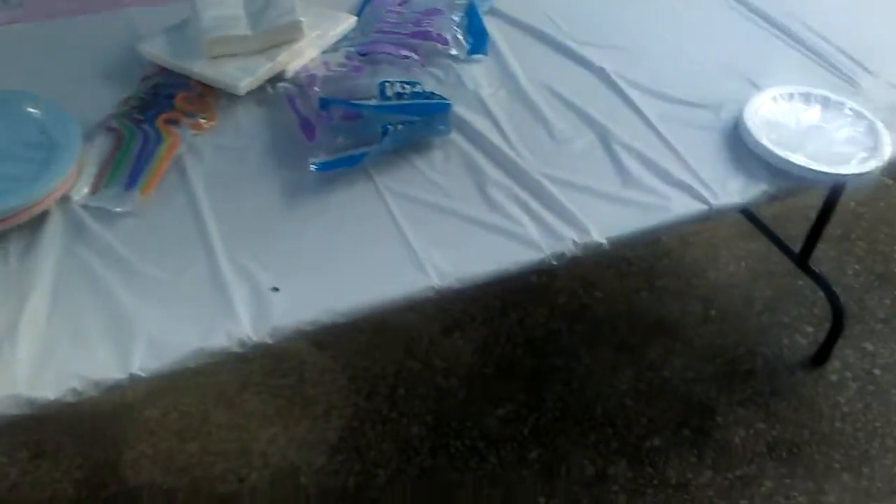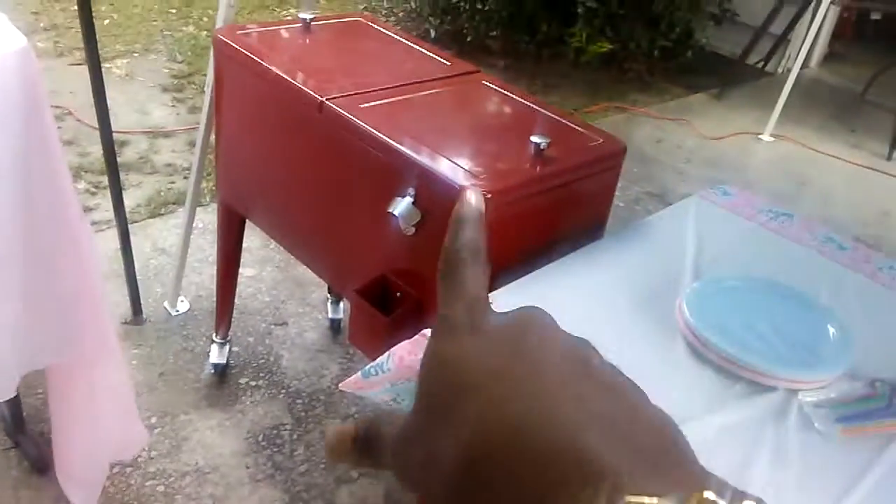And then this will be the food table. We're just going to have hamburgers and hot dogs and chips on this table. That is a cooler that has drinks in it. That's the voting table, and this is the seating table.